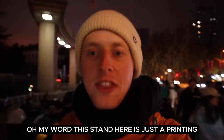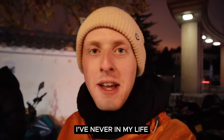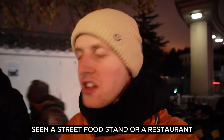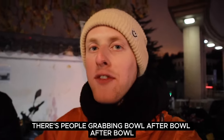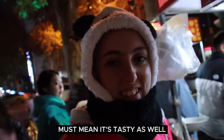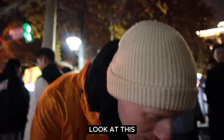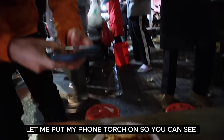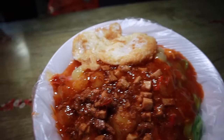This stand here is just a money-printing machine. I've never in my life, in any country I've been to, seen a street food stand throw out food this quick — there's just people grabbing bowl after bowl after bowl. Must mean it's tasty as well. It's one heavy, heavy bowl. Let me put my phone torch on so you can see. Wow. Incredible.